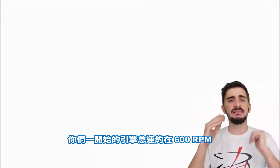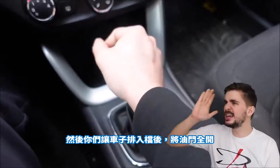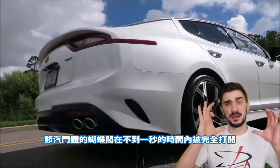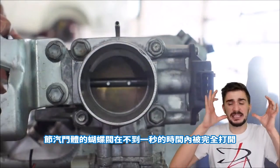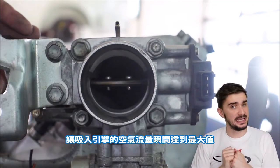Let's imagine a scenario. You're idling at, say, 600 RPM. And then you decide to put the vehicle in gear and floor it. The butterfly valve inside your throttle body takes a fraction of a second to open fully and allow maximum air into the engine.